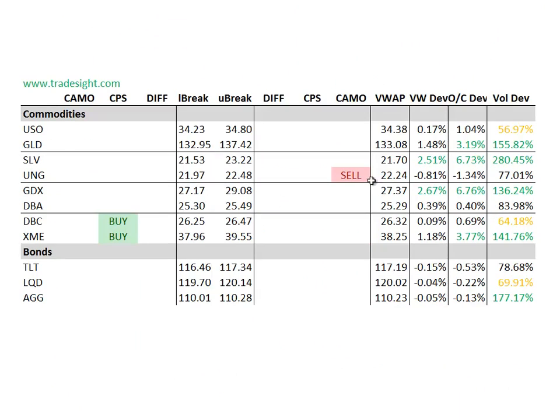As far as the commodities go, we've got upside CPS signals in the broad-based DBC and XME. UNG's got a camouflage sell signal. SLV and GLD are both trading strongly to the upside. We took a trade today in the GDX on the long side — that's 6% and almost 7% above the day's open.